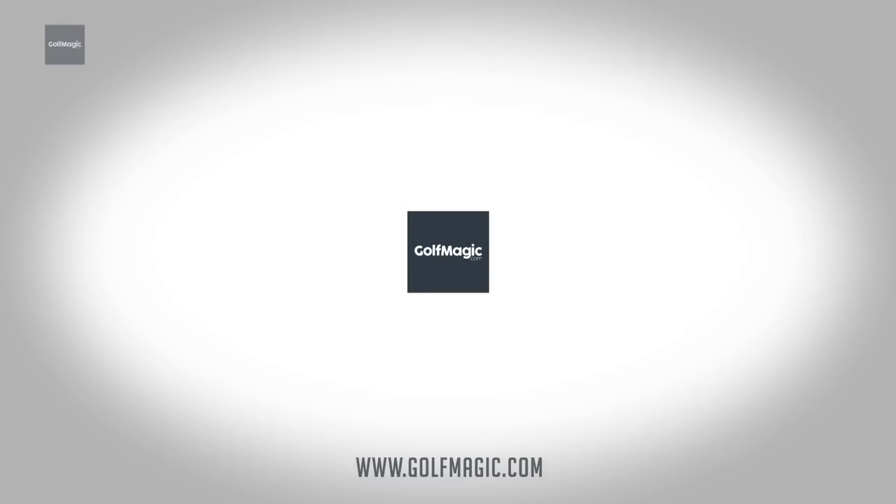There we have it - those are the key holes that are going to decide the 2018 Ryder Cup. Make sure you comment on this video and head to our social media channels on Facebook, Twitter, and Instagram. Thanks for watching - if you get the chance to come out here to Paris and play this course, definitely take it. It's absolutely stunning with great hospitality and of course great food. Thanks for watching.